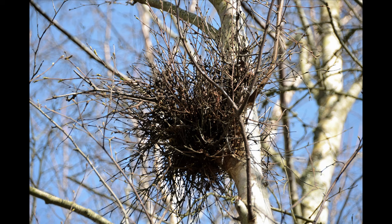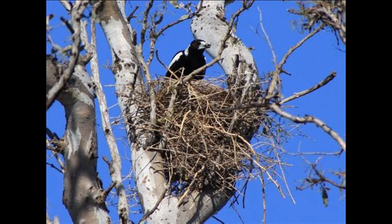The nest site is among the branches of a tree or large shrub, generally deciduous, five to sixty feet above the ground, usually fifteen to thirty up. The nest is a huge structure — a big globular canopy of sticks about three feet in diameter, with entrance holes on either side. Inside the canopy is a cup-shaped nest with a base of mud or manure and a lining of weeds, rootlets, grass, and hair. Both sexes help build the nest.